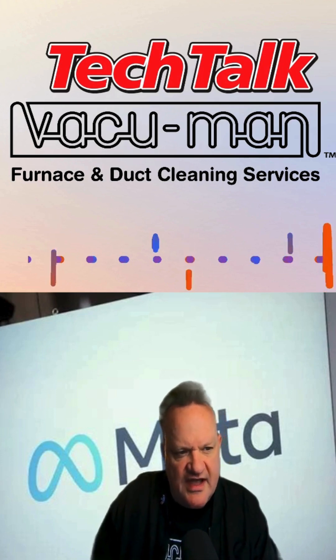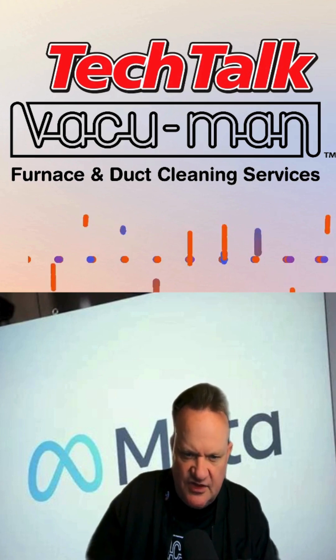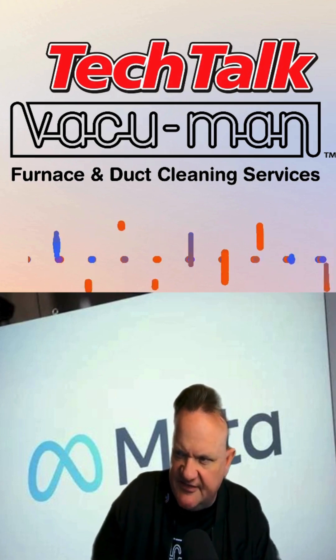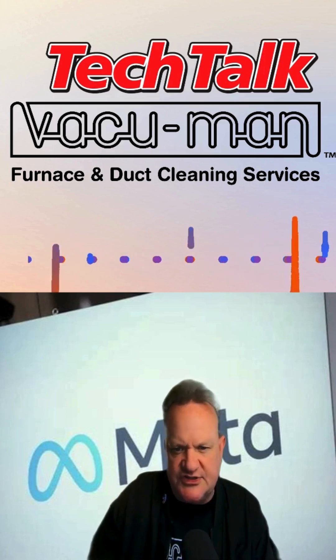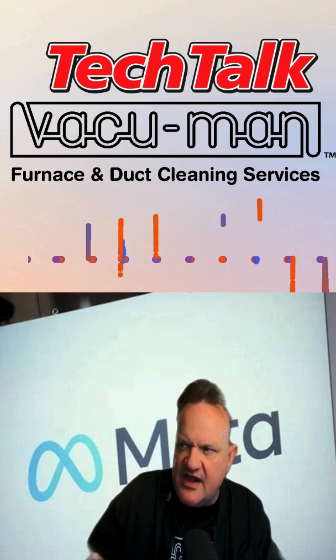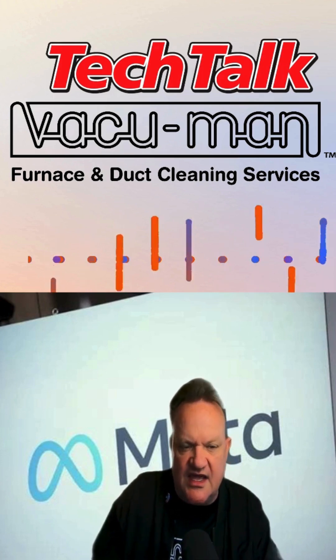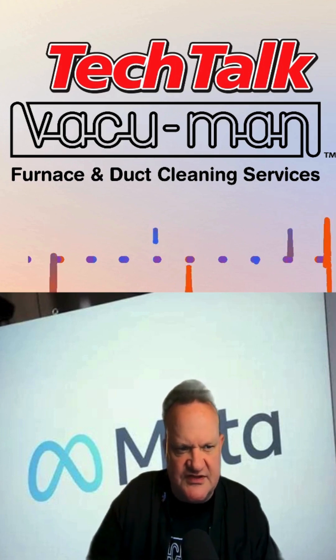So let's talk about our next item, which is artificial intelligence by Meta. If you don't know already, Meta is actually Facebook. If you're using Facebook, Instagram, or any other Meta platforms, they are now incorporating their AI into it, and a lot of people are frustrated by this. What's your take on this, Evie?